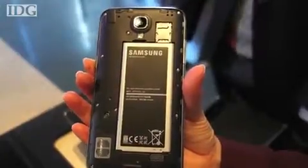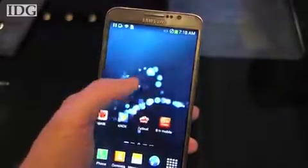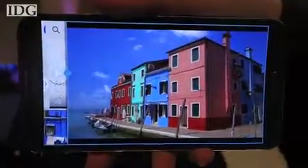Still, if you're interested in the Galaxy Round, don't get your hopes up on buying one. Samsung only plans to offer the phone in South Korea for a whopping $1,000. With reporting by Michael Kahn in Seoul, this is Nick Barber, IDG News Service.